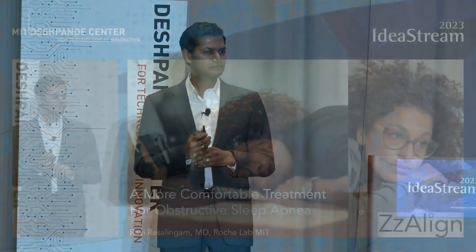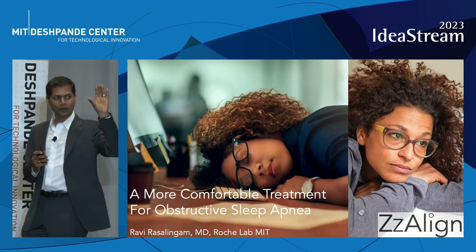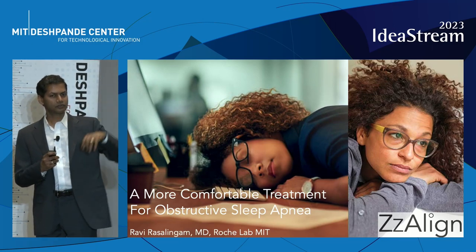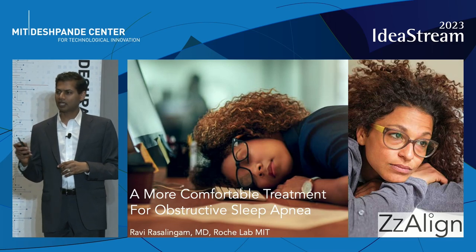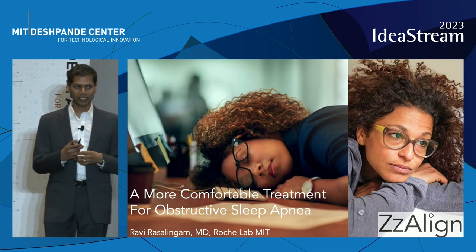We take it for granted every night when we fall asleep that we will continue to breathe easily and comfortably. But what if that was not the case? What if our airway blocked, not just once, but multiple times per hour, placing a strain on our breathing and placing a strain on our body?